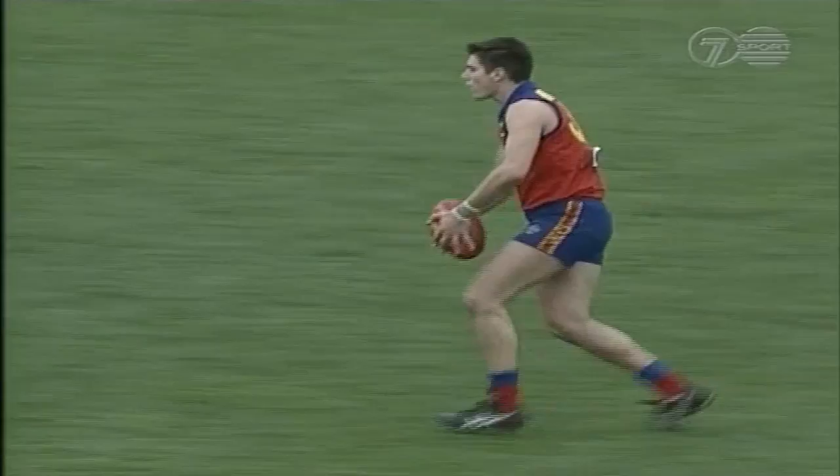He's got the space. Rombottis, who's controlled the centre of the ground, to Mellington. Yes — five goals.